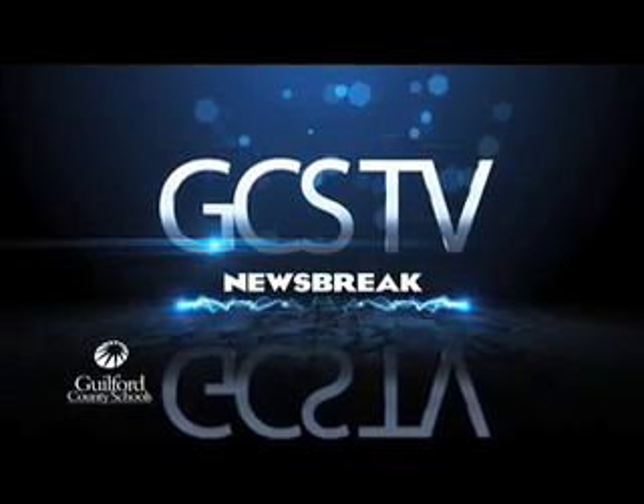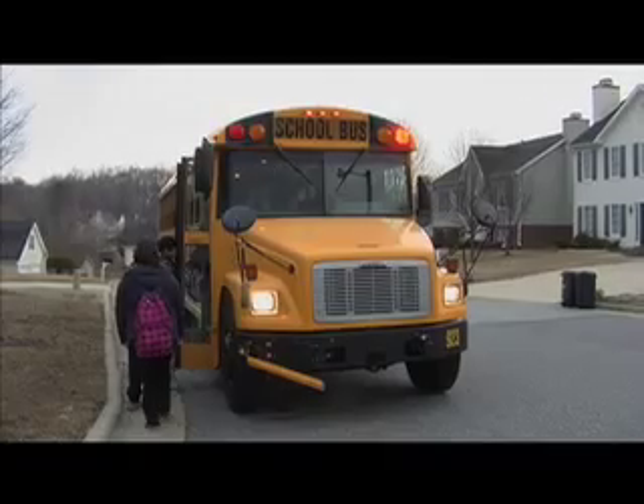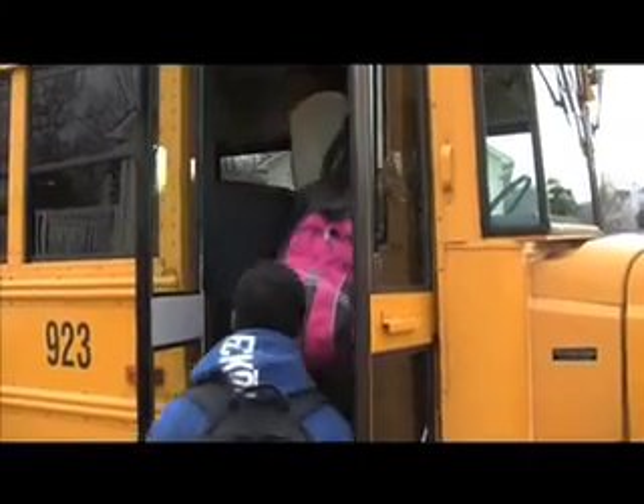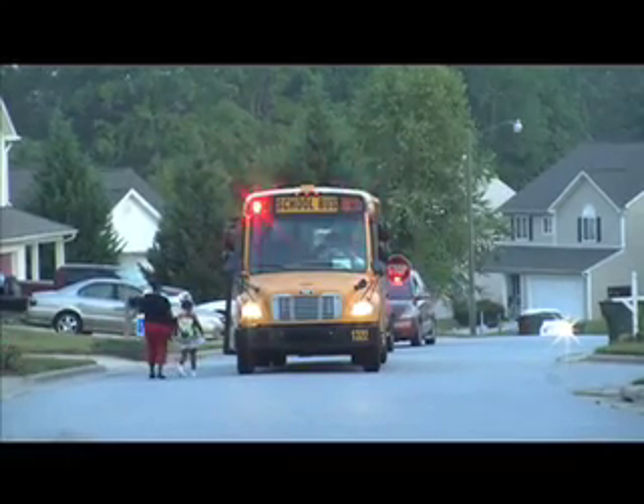This is a GCS Newsbreak. In Guilford County, about 45,000 children ride school buses to and from school every day. The safety of children on the bus is always a top priority.